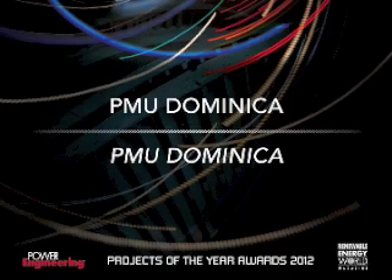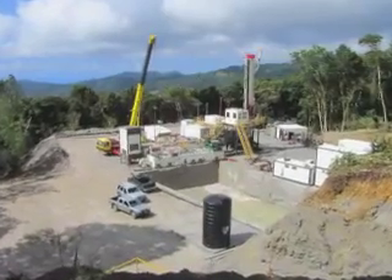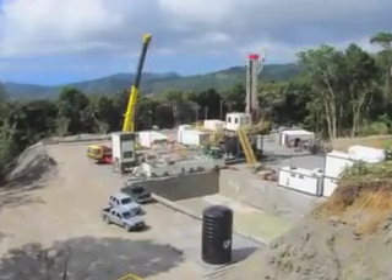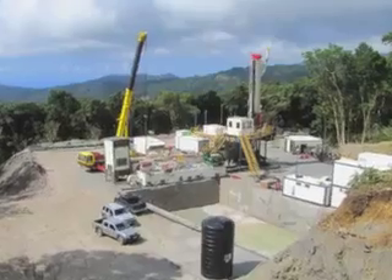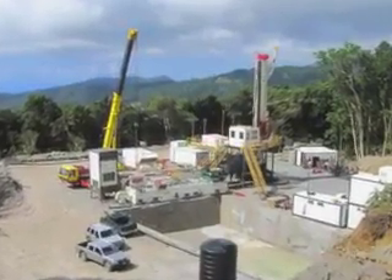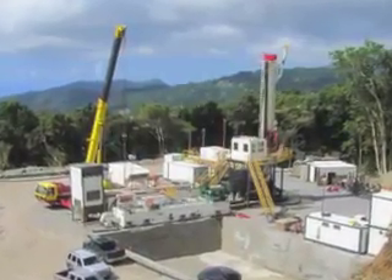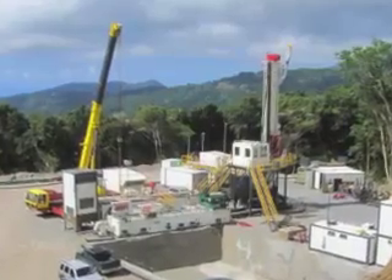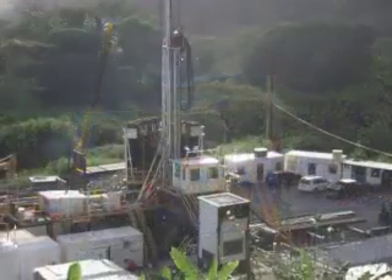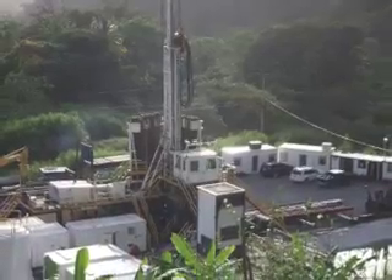The Caribbean island of Dominica is thought to have the potential for 1,300 megawatts of geothermal generating capacity. The government of Dominica signed an agreement with Iceland GeoSurvey to drill three exploration wells to test for geothermal potential on the island in December 2011. The French Development Agency and the European Development Fund financed the project.